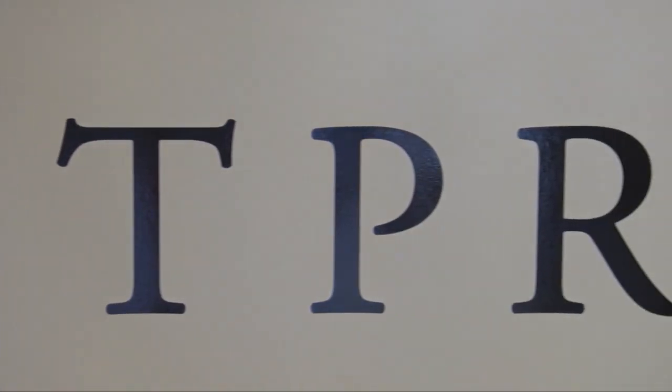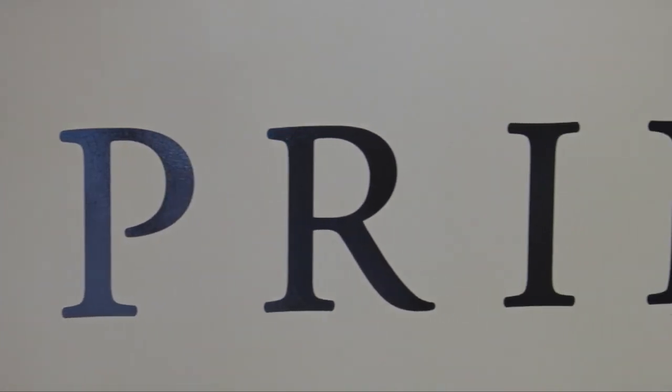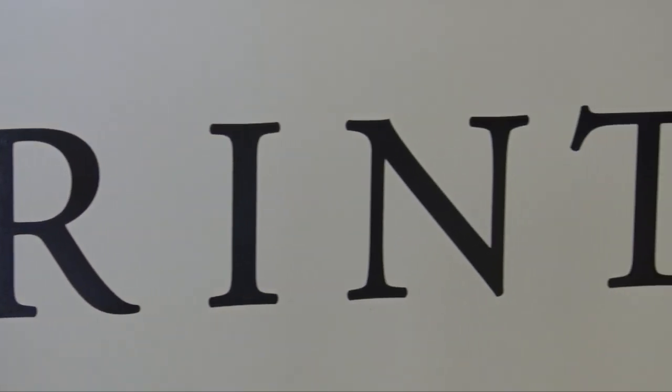So I love supporting local, and then coming here to the shop you get that opportunity. For Castanet Kamloops, I'm Emendalina Leterio.